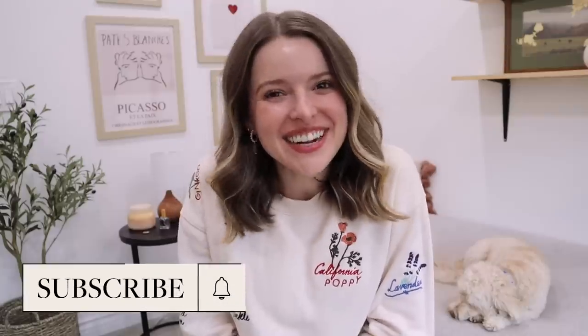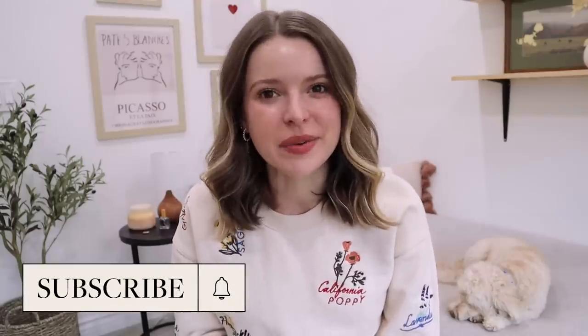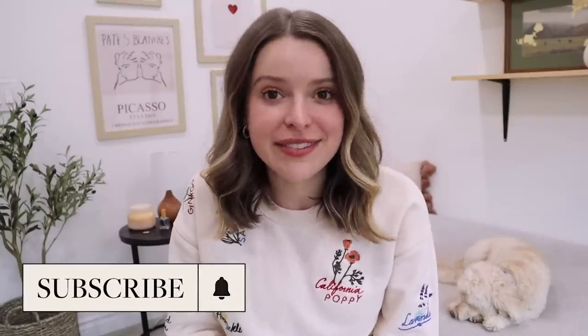Hi friends, how are you? Welcome back to my channel for another episode of Sip and Thrift. If you're new here, this is something I do pretty often where we go on some sort of thrifting adventure together. We also stop at a new coffee shop and try a fun caffeinated drink along the way.